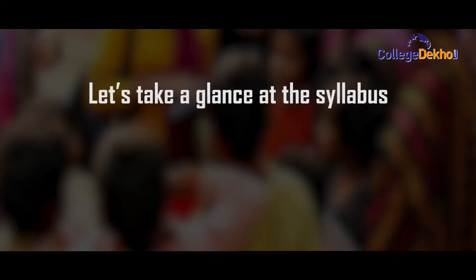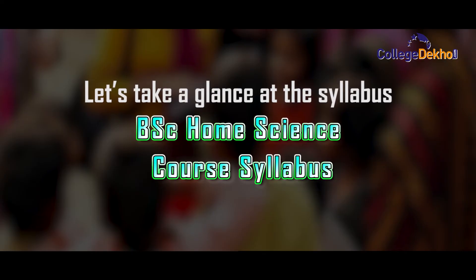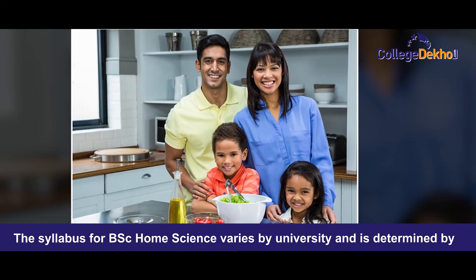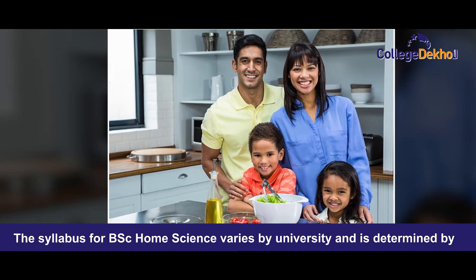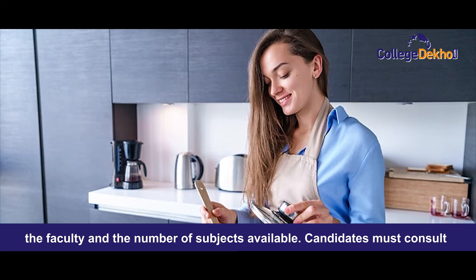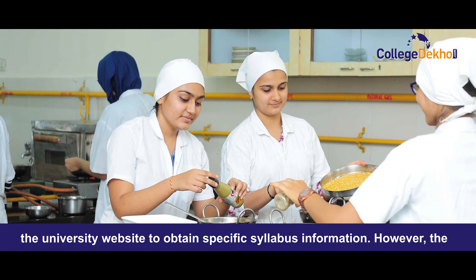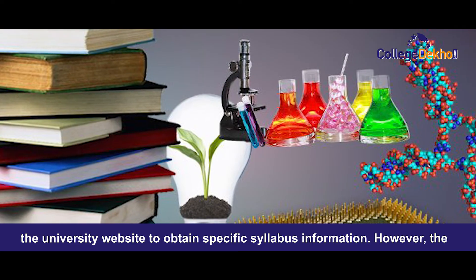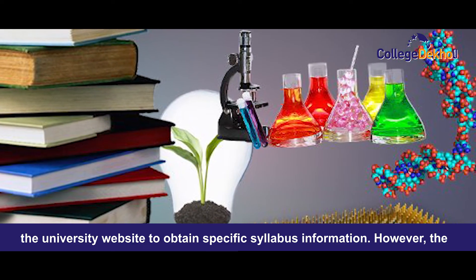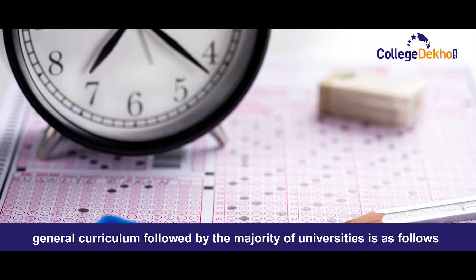Now let's take a glance at the syllabus. The syllabus for BSc Home Science varies by institution, university or college and is determined by the faculty and number of subjects available. Candidates must consult the university website to obtain specific syllabus information. However, the general curriculum followed by the majority of universities is as follows.